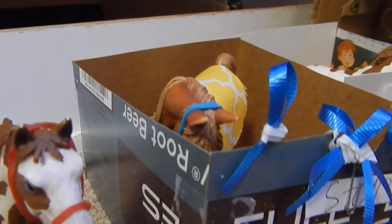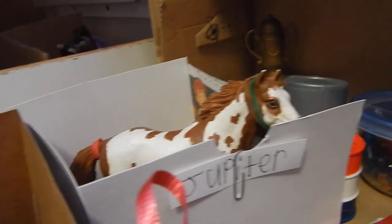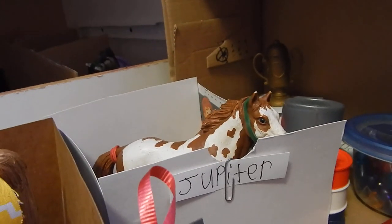And this one — I believe I changed his name to San Antonio, and he doesn't have a show name right now. He's the Andalusian stallion — I don't know the year. And this is Star, or Proud Star, the Tennessee Walker mare. And this is Jupiter, and he doesn't have a show name — he's the other 2007 Pinto stallion.